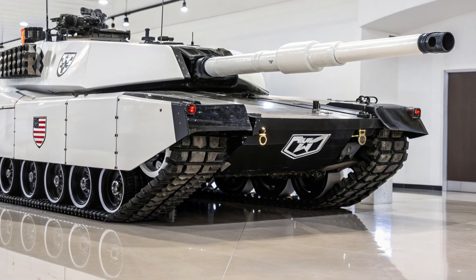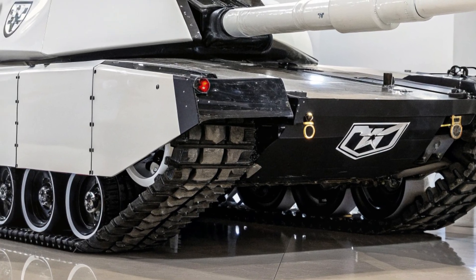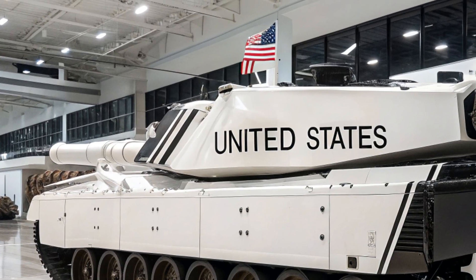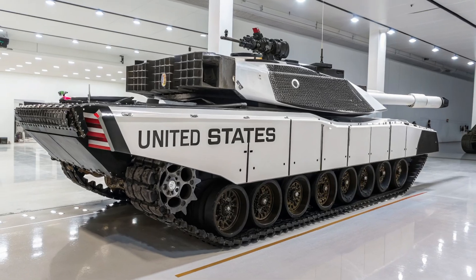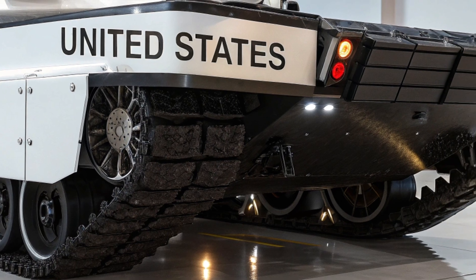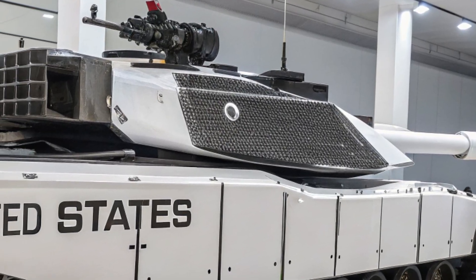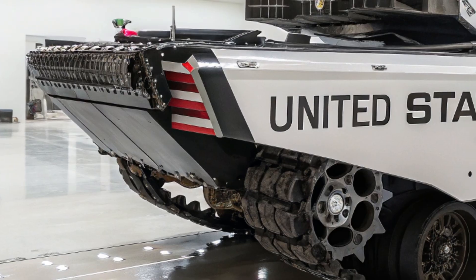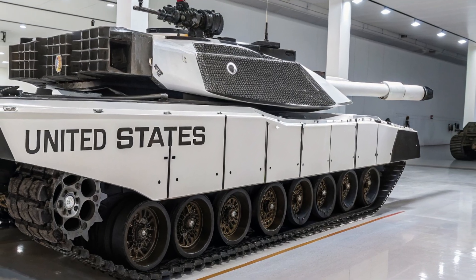The T-99 tank 2026 model is the latest American heavy armored fighting machine designed to redefine battlefield dominance and change the future of armored warfare. Developed as part of the U.S. Army's next generation ground combat initiative, this futuristic tank blends unmatched firepower, advanced defensive systems, and revolutionary AI-driven technology. Unlike traditional tanks that have been incrementally upgraded over the years, the T-99 represents a complete redesign from the ground up, engineered to meet the demands of 21st century conflicts where speed, information superiority, and survivability are just as important as sheer firepower.